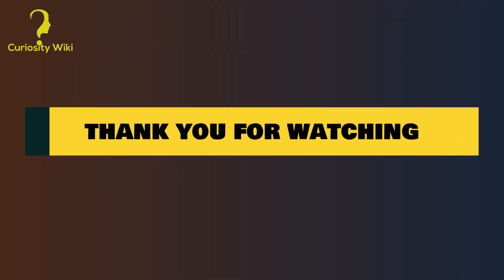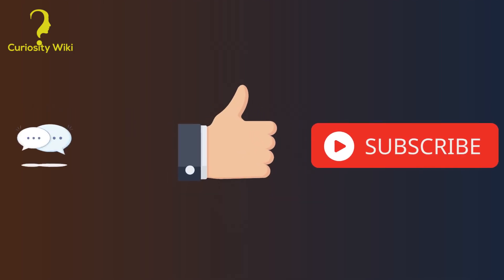If you like our videos, don't forget to subscribe, like, and share.